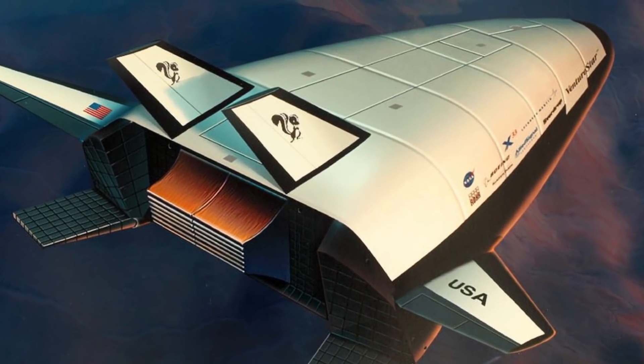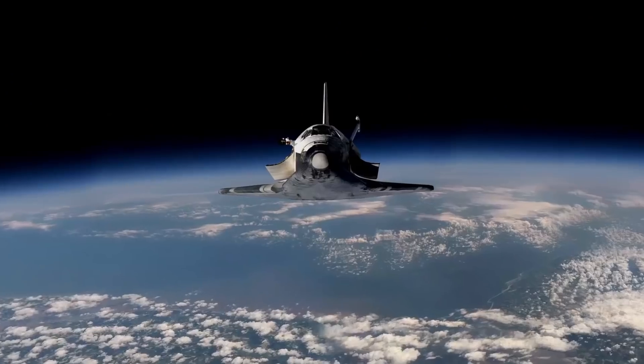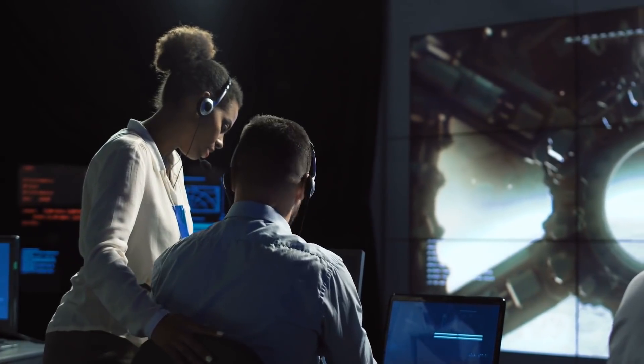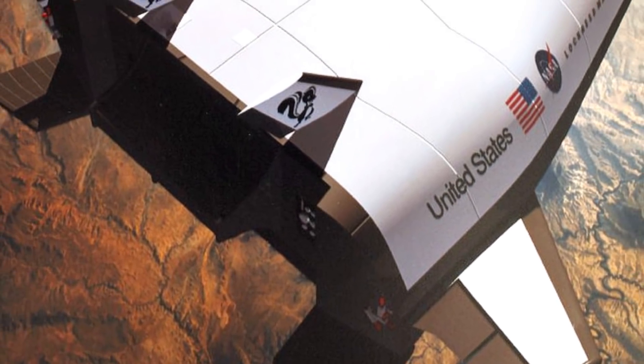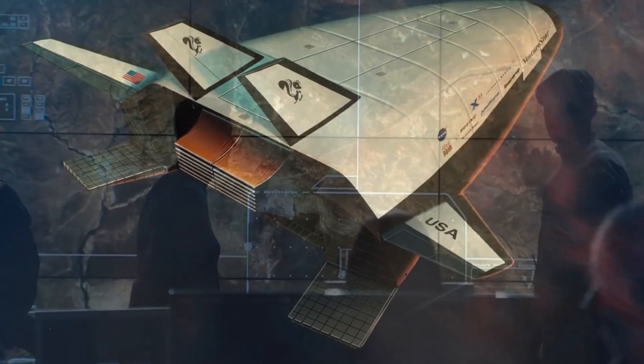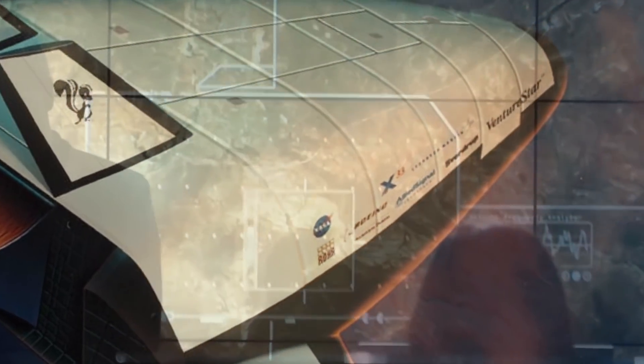It was equipped with thermal protection systems, composite cryogenic fuel tanks for liquid hydrogen, an aerospike engine, and lifting body aerodynamics. With all that cool-sounding technology, you'd imagine it would work well — but it didn't. The material wasn't strong enough to prevent the liquid-hydrogen fuel tank from exploding, and it was reported to be too heavy and unstable. About a billion dollars was ultimately wasted on the project.